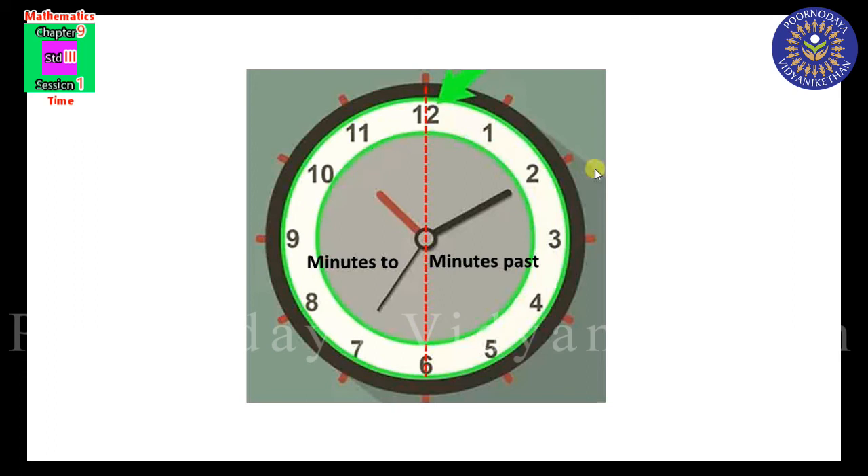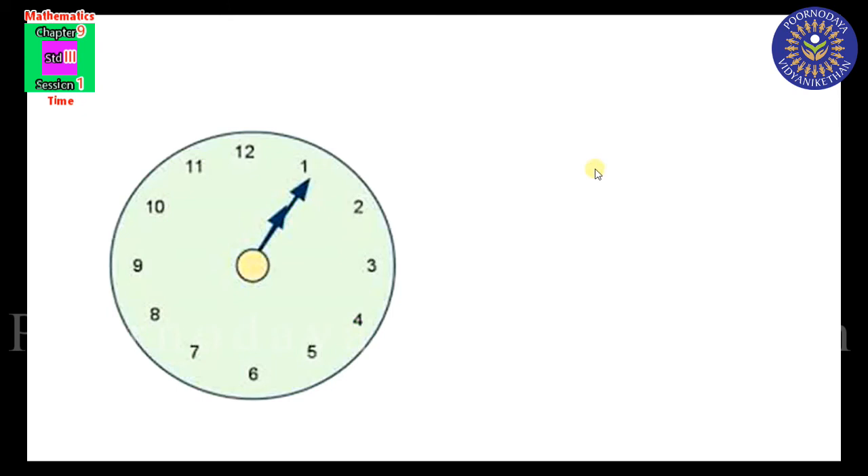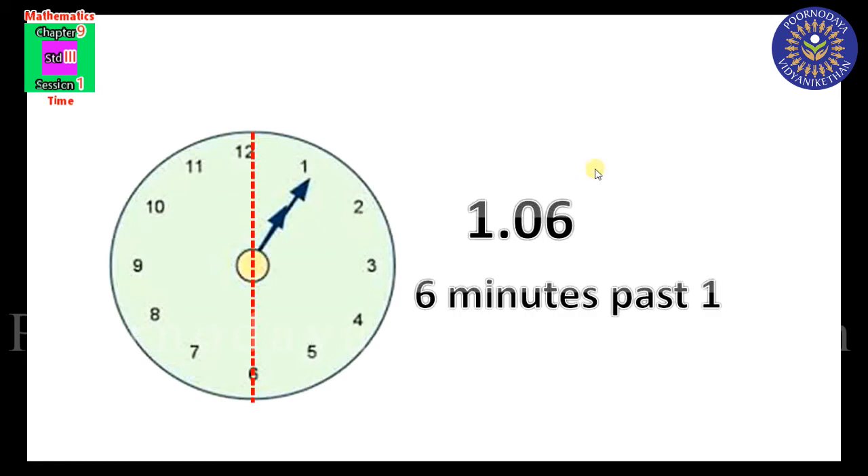Let's do some examples. The hour hand is at 1 and the minute hand just passed 1 — the minute hand reached 6 minutes. So the time is 1 hour 6 minutes. Our minute hand is on the right side of the dotted line, so we read the time as: 6 minutes past 1.